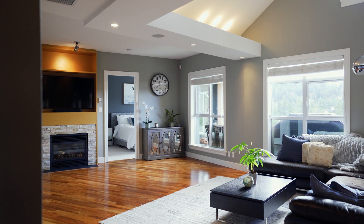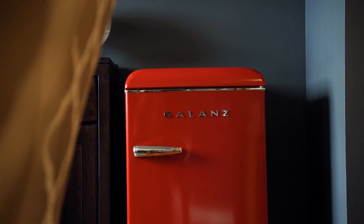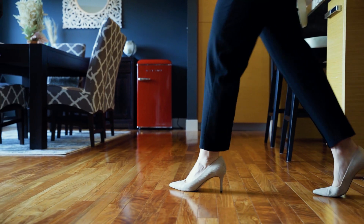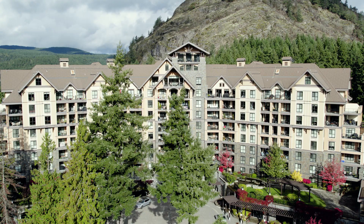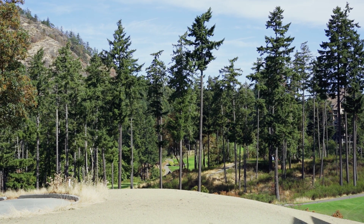This iconic penthouse offers over 1,400 square feet of tastefully designed living space and sits perfectly perched above it all. Beginning at the entrance you are greeted by an expansive open-concept design, floor-to-ceiling windows, and spectacular panoramic views of the mountains, lush rolling fairways, and meticulously maintained grounds.